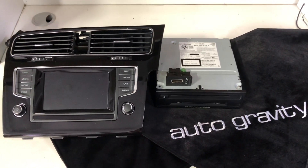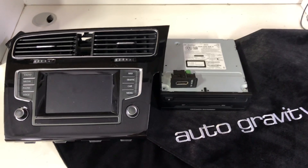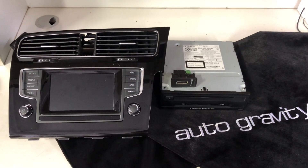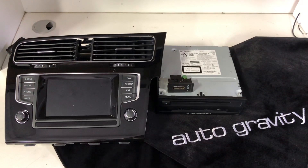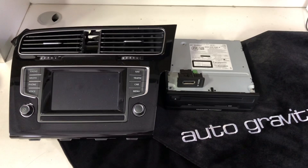Hello everyone, it's Q from AutoGravity. Today we have a VW Golf R MK7 being upgraded from the small screen MIB system to the large screen MIB2 navigation system with Apple CarPlay and Android Auto.